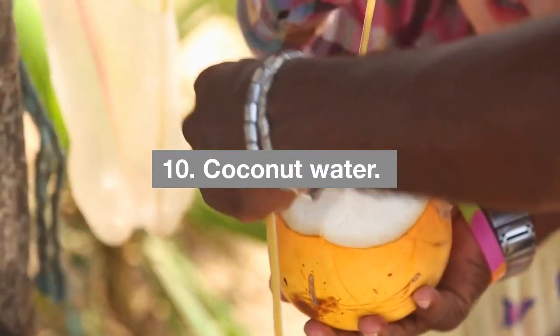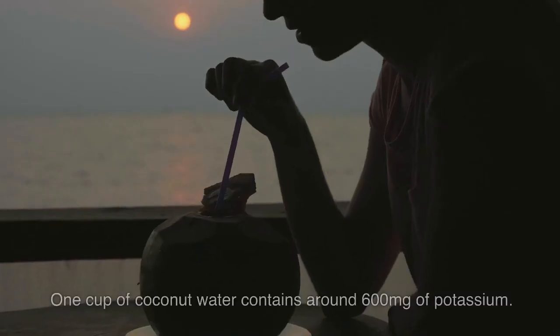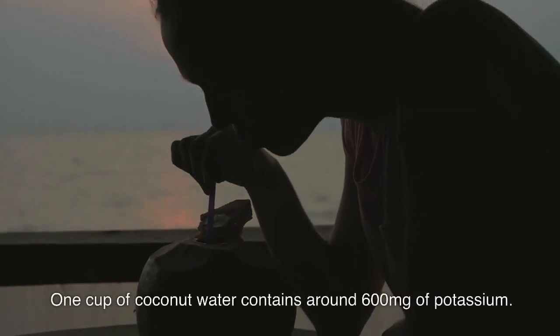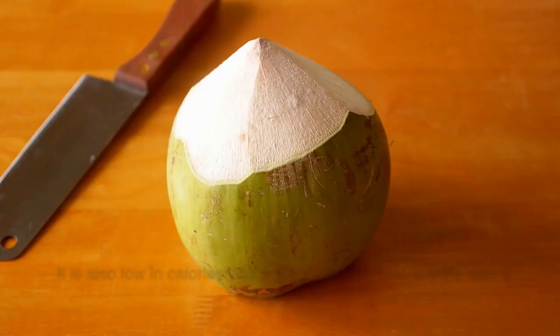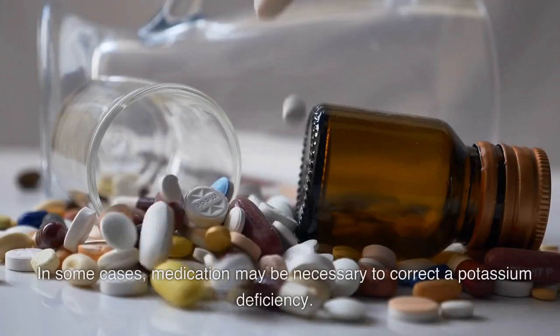Ten: coconut water. Coconut water is a natural source of electrolytes, including potassium. One cup of coconut water contains around 600 milligrams of potassium. It is also low in calories and a great alternative to sugary sports drinks.